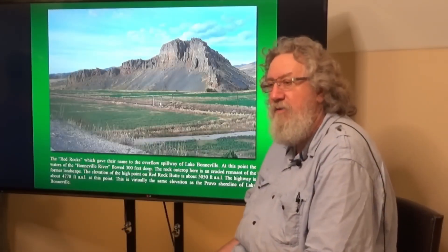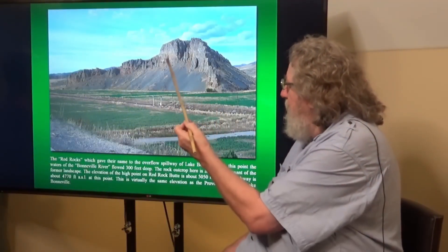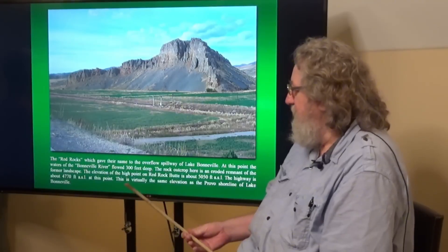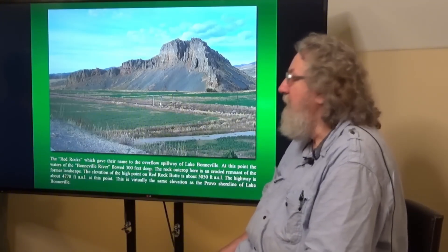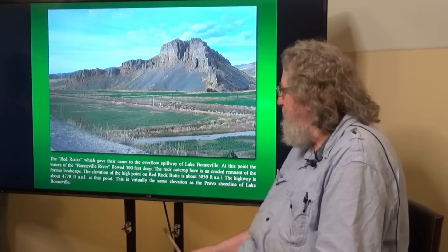This is a photograph taken within Red Rock Pass itself, and this is a butte within the pass where you can maybe see there's a reddish colored rock — that's where it gets its name from. The Red Rocks gave their name to the overflow spillway of Lake Bonneville. At this point the waters of the Bonneville River flowed 300 feet deep.